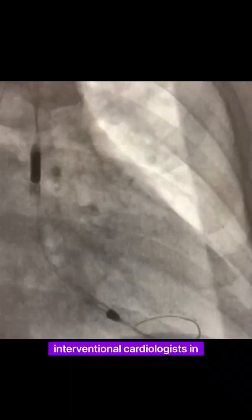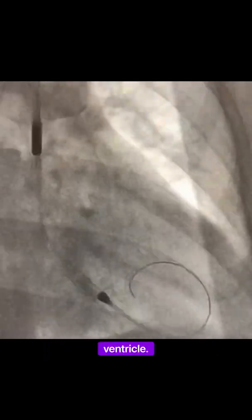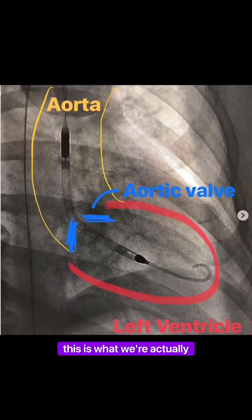These are placed by interventional cardiologists in the cath lab. This video under active fluoroscopy or x-ray shows the Impella being advanced into the left ventricle. And for everyone who's not a cardiologist, this is what we're actually looking at.